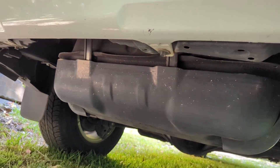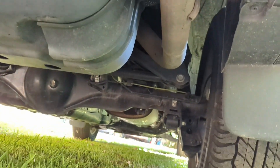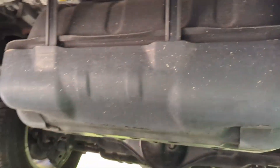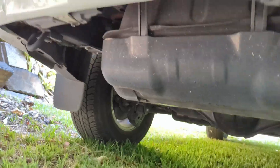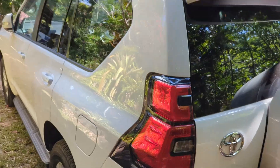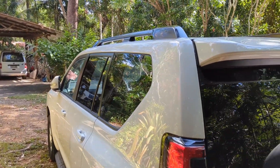Looking underneath, it does have a big fuel tank and a secondary fuel tank. Let's take a look inside.